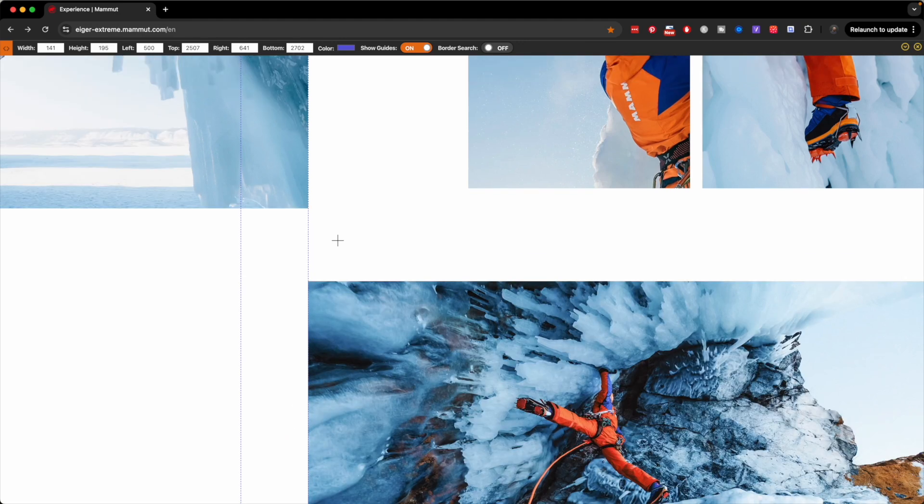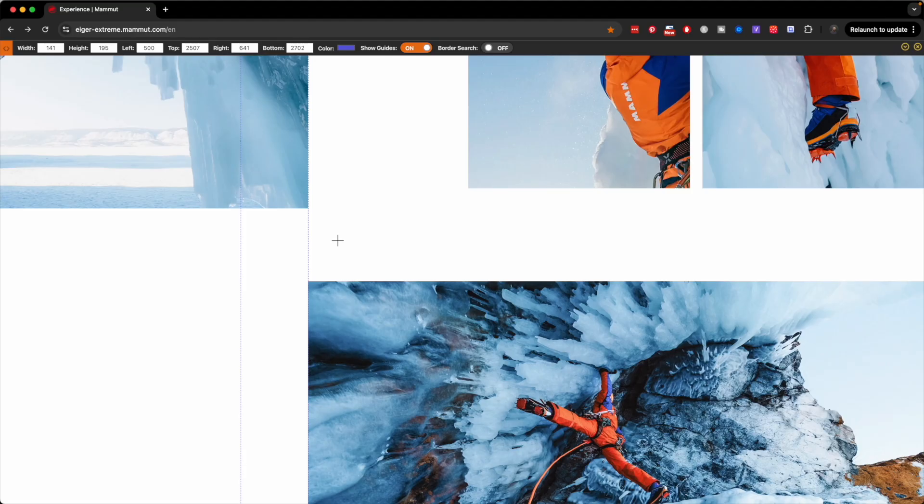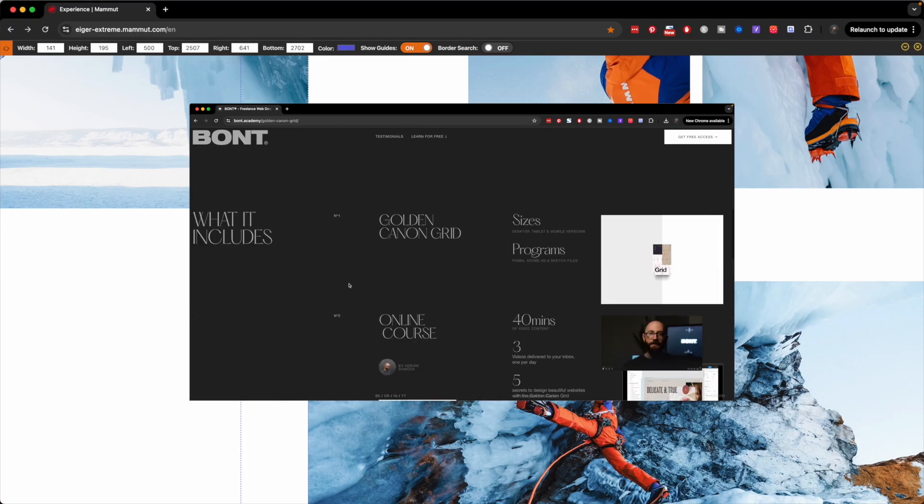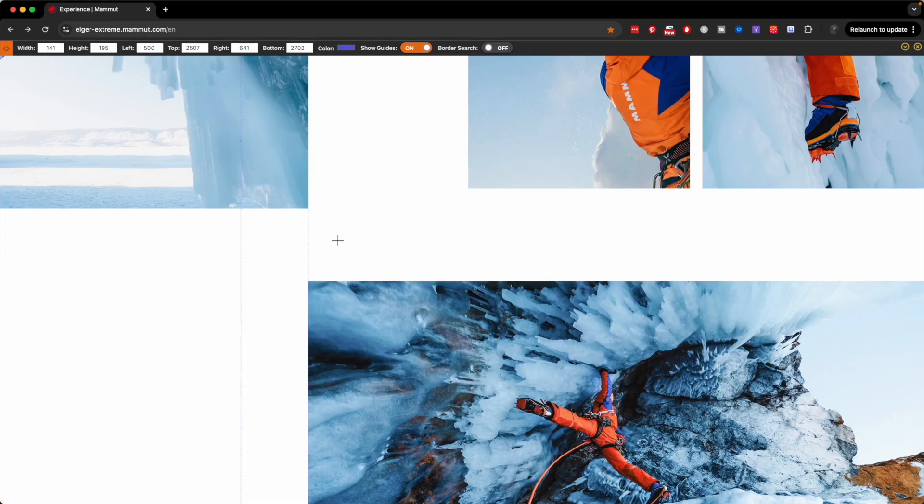Now, if you're noticing how alignment brings clarity, you'll love the Golden Cannon Grid course. Download it for free and train your eye to see these patterns like a pro with the use of an uncommon grid. Link is going to be below.